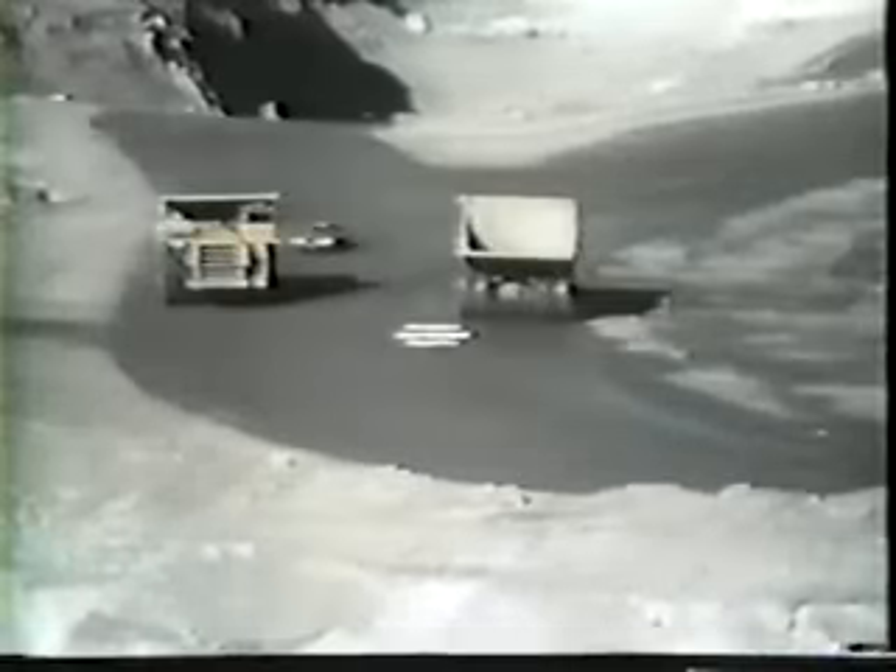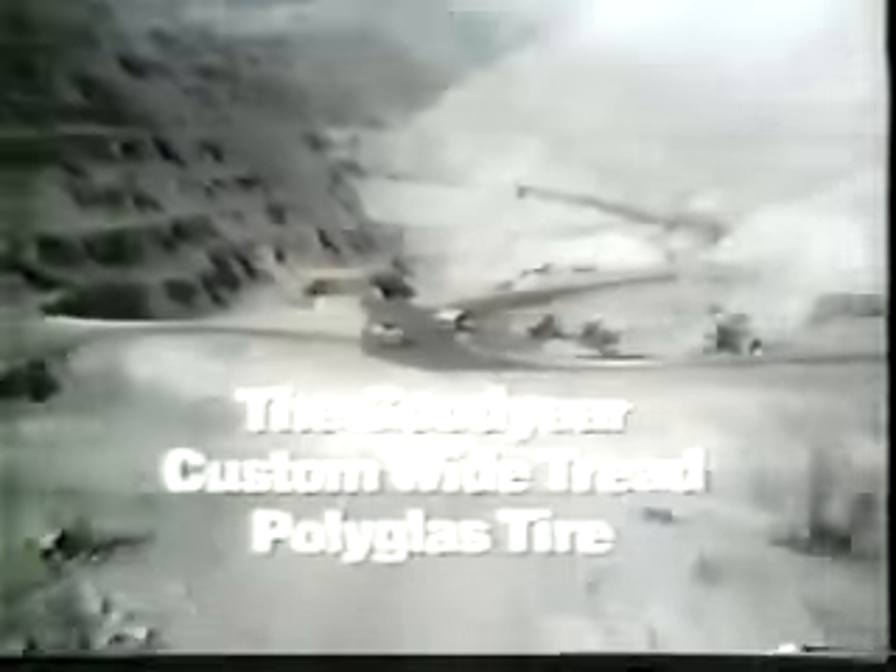When the job is tough, and the roads are too, a man needs a tire that can take it. Here's a tough Goodyear tire with two fiberglass belts, big on mileage wherever you drive.